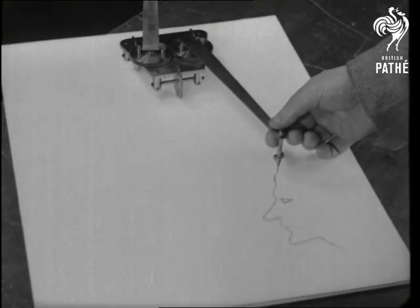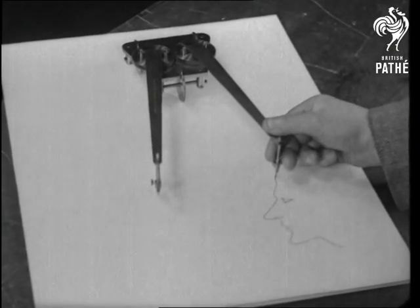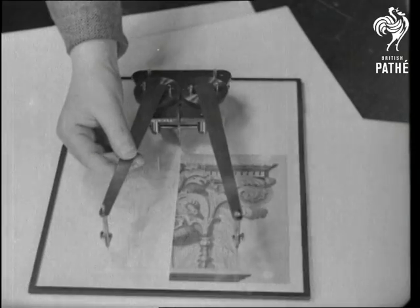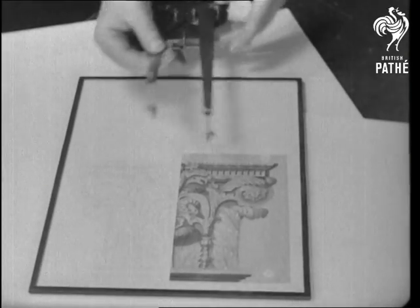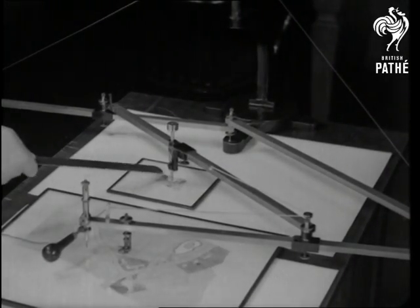The anti-graph, for drawing the reverse half of a figure. A tracing point is fixed to one arm and a pencil to the end of the other. And the pantograph, for making larger or smaller copies of an original drawing.